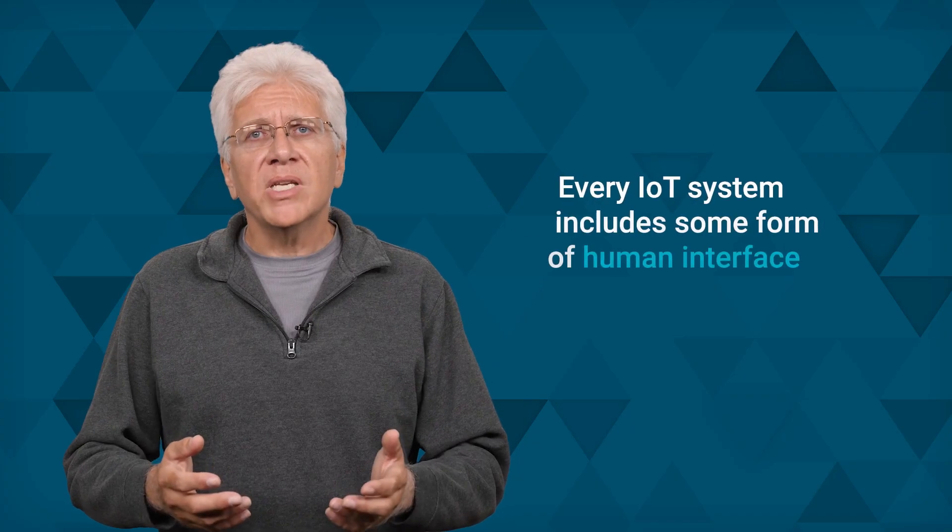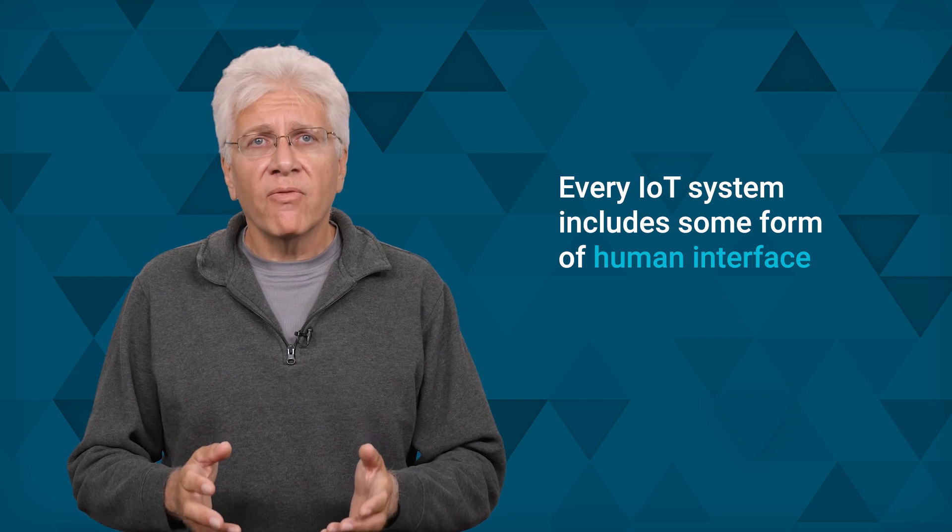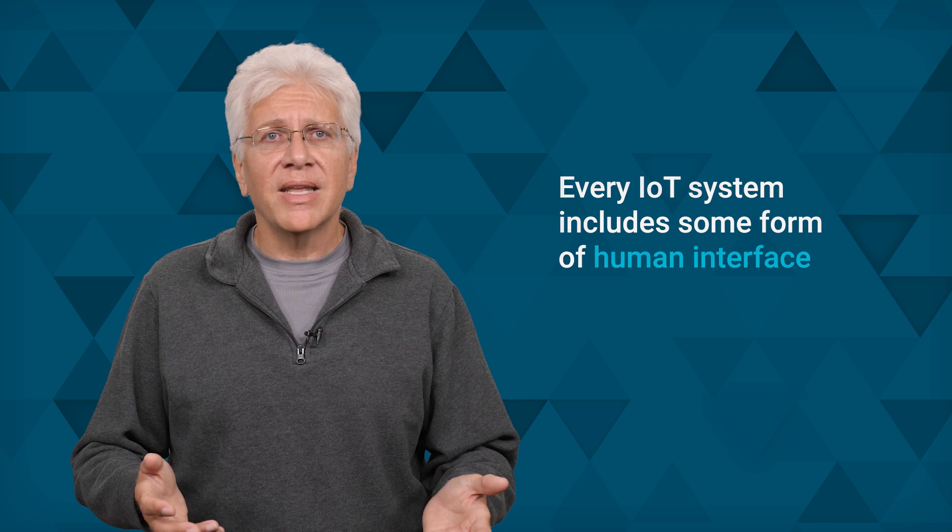But every IoT system does include some form of human interface. It can be an alert, a dashboard, big data analytics and reporting, or other form. This lets human operators keep watch and check on the behaviors of the IoT infrastructure.